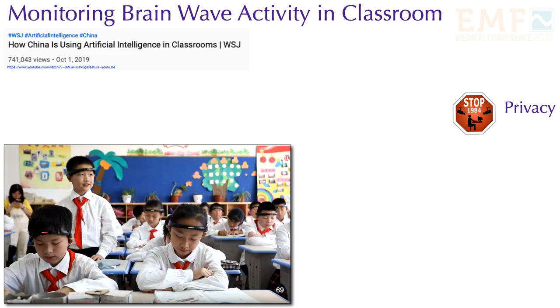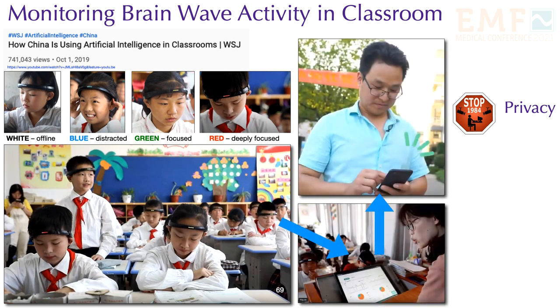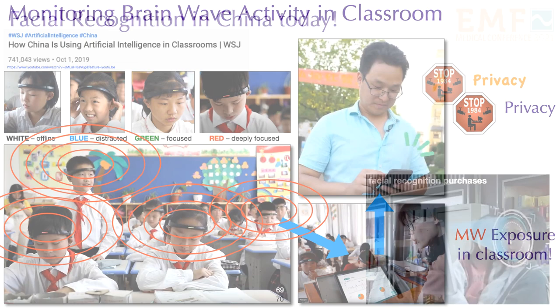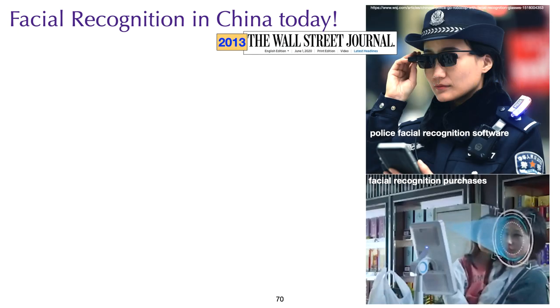Now I'm shifting to concerns about privacy. Headbands worn by students monitor their brainwave activity. Each band has a colored light: white means the student is offline, blue means distracted, green means focused, and red means deeply focused. The information is sent to the teacher's tablet, which then sends it to the parent's cell phone. I can only imagine how much this increases microwave radiation in the classroom, making it difficult for students to focus. In China, purchases can be made without cash or a credit card using facial recognition — cameras identify people even in a crowd.